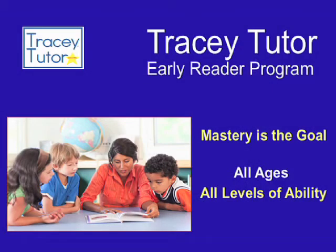At Tracy Tudor, we teach to the mastery level before moving on. The student sets the pace. Mastery is the goal. Our program is designed to be used with students of all ages and all levels of ability.